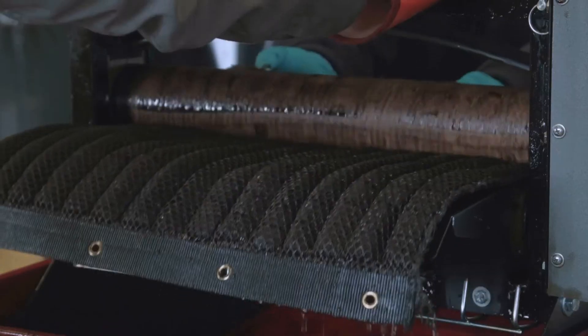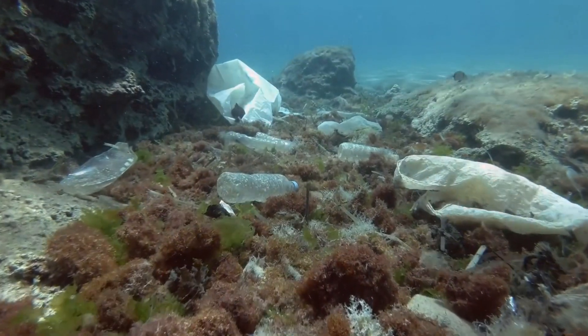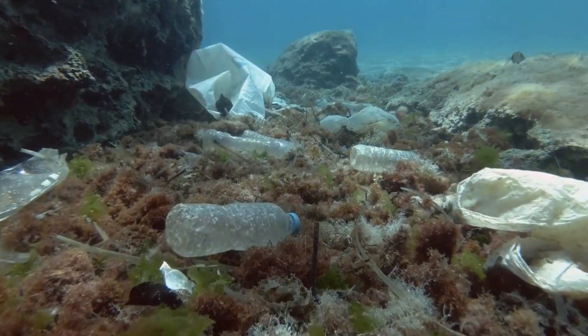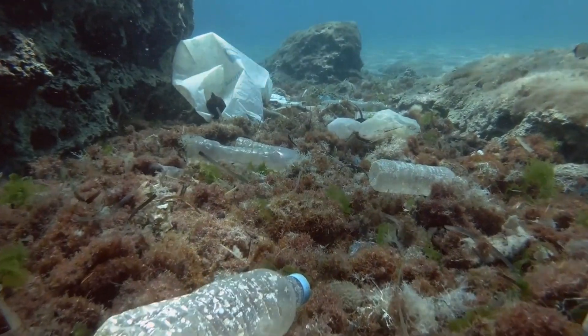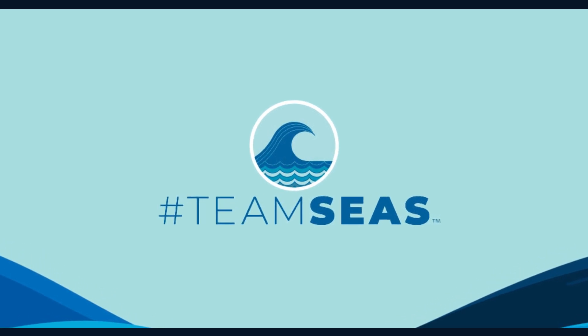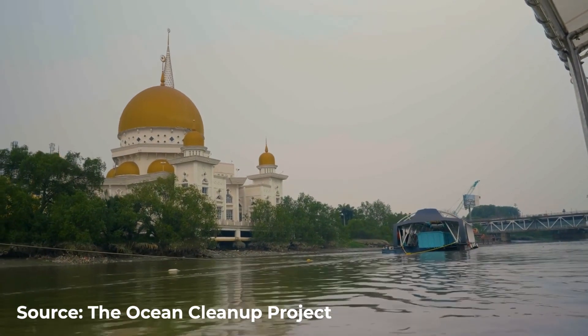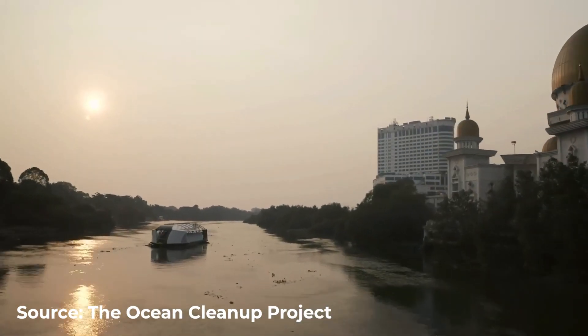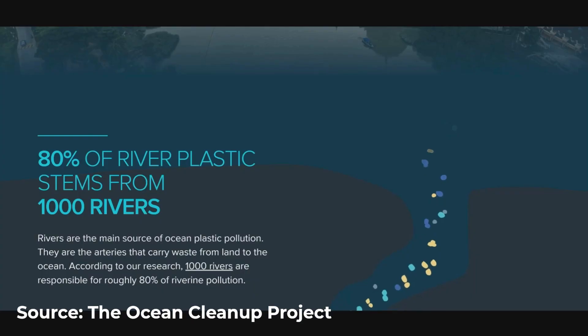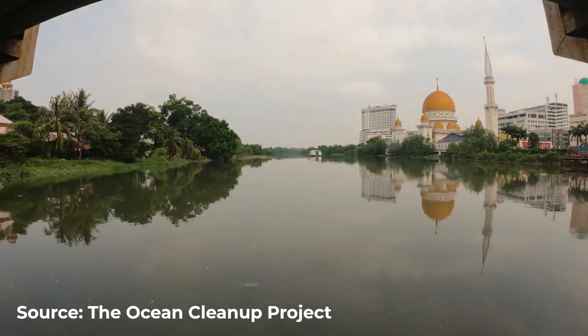But oil also pollutes our waters in a different form: petrochemical-based plastic. This form of pollution requires a completely different tactic, and some clever people have put an idea into motion. The Ocean Cleanup Project partnered with Team Scenes to build what they've called the Interceptor. With its flashy design and catchy name, the Interceptor is well-positioned to bring attention to its work. It navigates rivers and waterways, using a clever combination of barriers and conveyors to snatch up plastic debris before it can reach the ocean. It's like a big floating Roomba on steroids — but instead of picking up dust bunnies, it tackles plastic pollution.